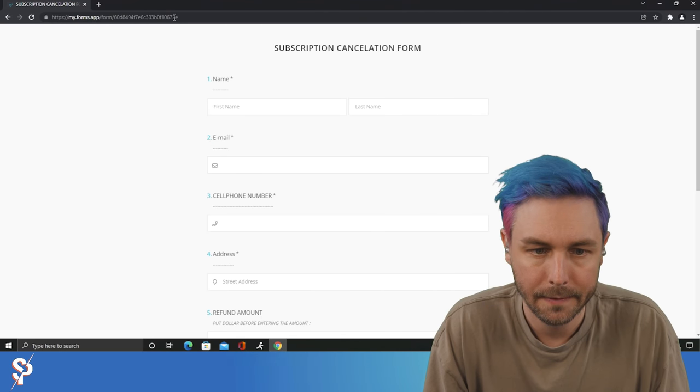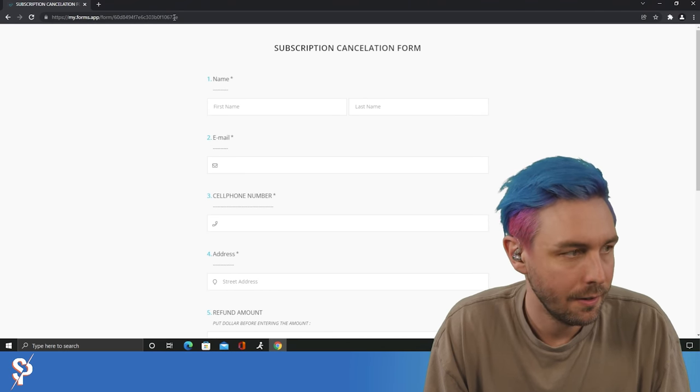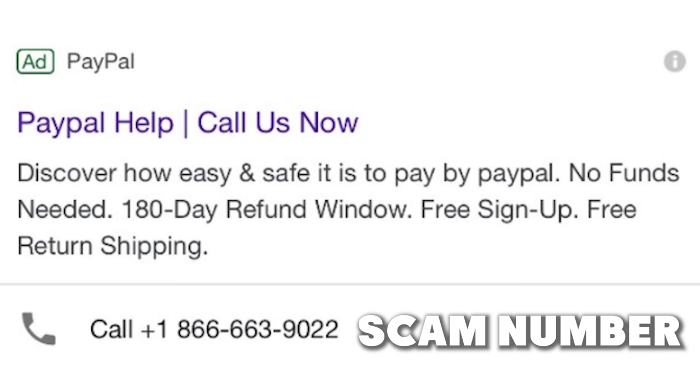What led up to this was a phone call with this scam call center. They are running a PayPal scam with paid ads on Google search, catching innocent people trying to contact the real PayPal support. What you're going to be seeing is me accessing the scammer's system so that I can download and delete their files.